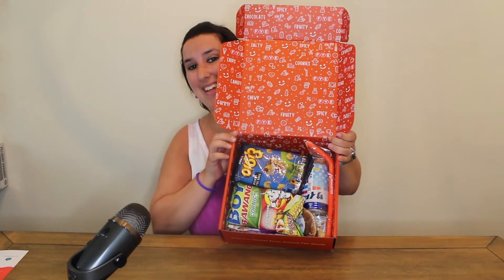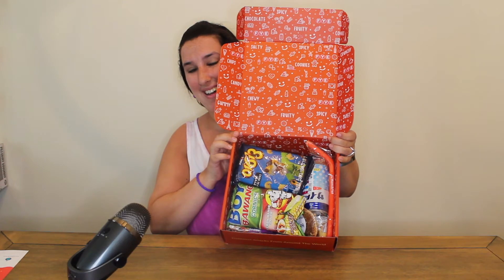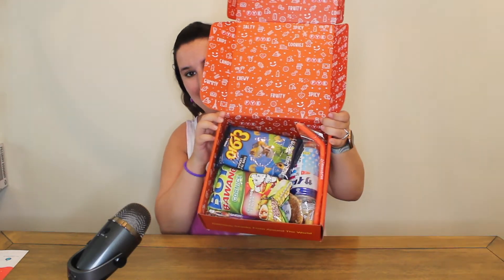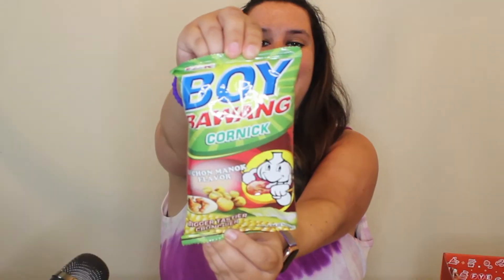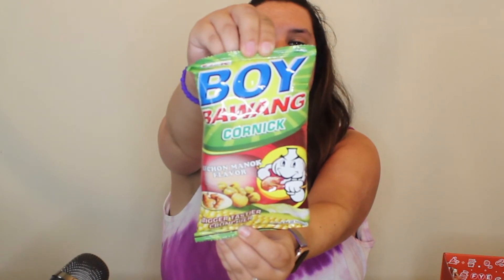Here it is on the inside — all the snacks! I'm gonna open up everyone one by one. The first one I grabbed is Boy Bowang Corn Nickles — I'm butchering these words — 'Bigger taste, crunchier.' This is what it looks like: Boy Bowang Corn Nick.